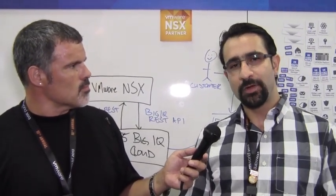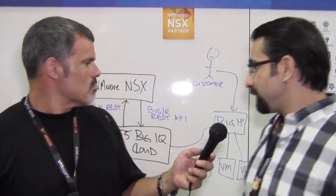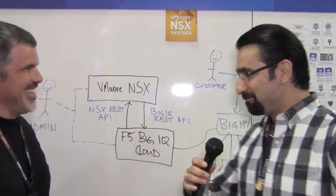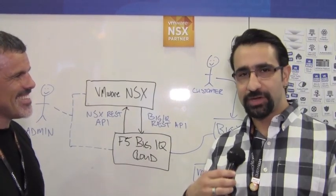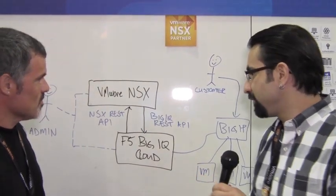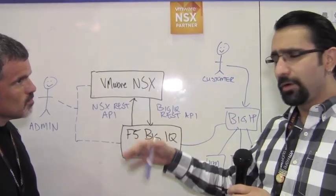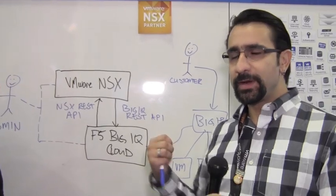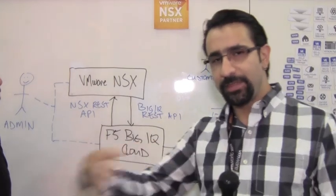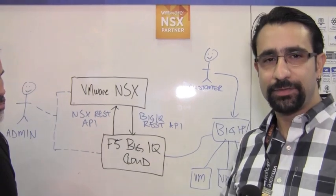What F5 and VMware have announced today at the show is F5's integration with the NSX platform. If you think of NSX as how you provision virtual networks and services for those networks that applications consume, with our integration with F5's BigIQ Cloud platform, the idea is that when you're within the VMware console and go into NSX, you can actually select what F5 services you want to configure and deploy from within that console or management plane.